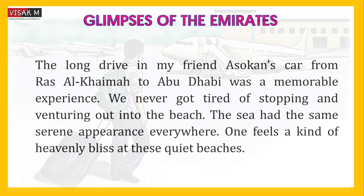We never got tired of shopping and venturing out into the beach. The sea had the same serene appearance everywhere. One feels a kind of heavenly bliss at these quiet beaches.